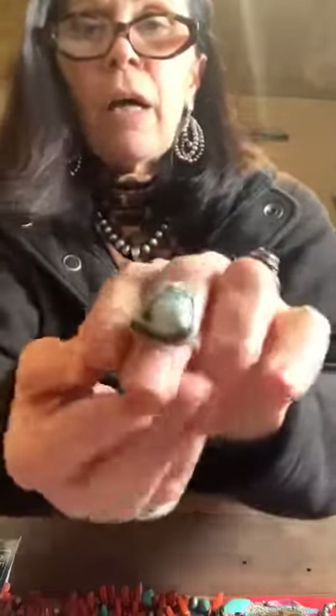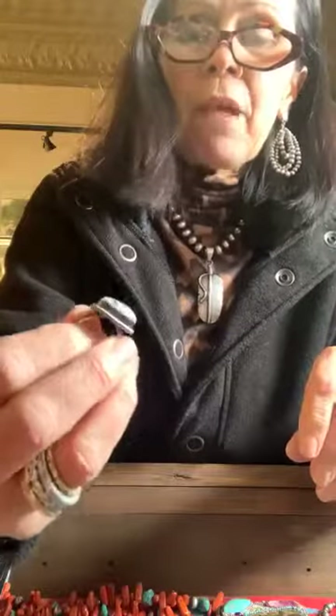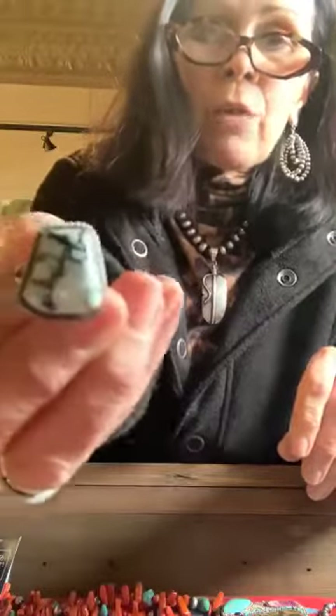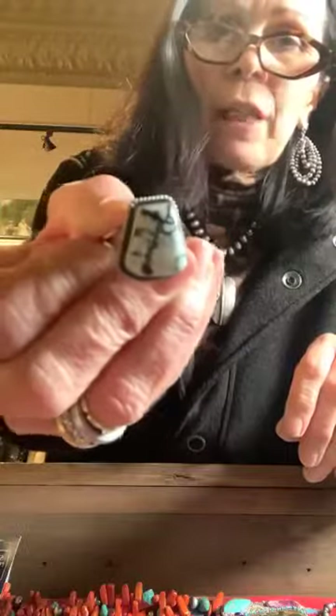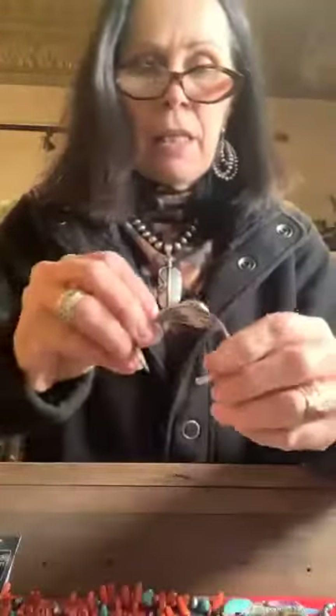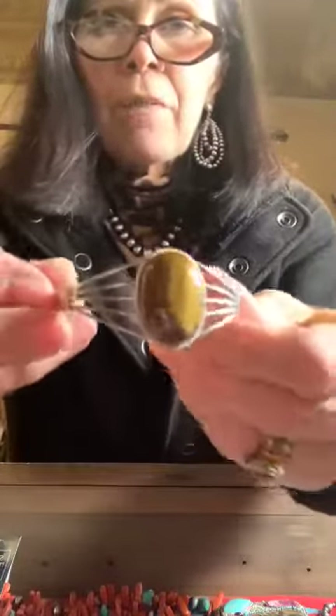This one is listed as white buffalo on the website, but it's not quite — it has a bit more of a green tint, really pretty, almost a really really pale green, but with that beautiful matrix like you'd see in a white buffalo piece. Just a slight tinge of green, very light, very pretty. It's a truly stunning piece because of that matrix, and this one is a size 8 ring.